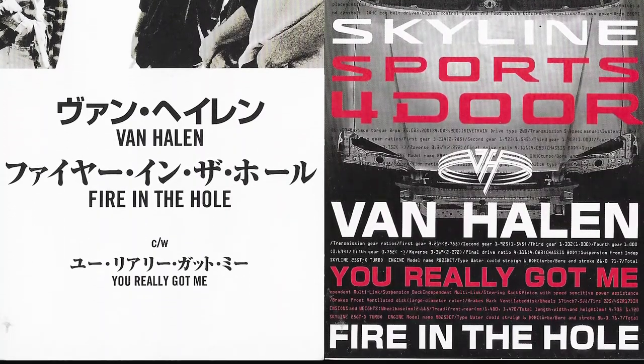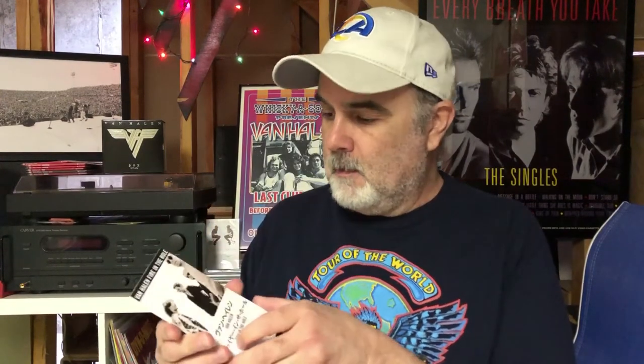This next one was put out when Gary Cherone was in the band, around 1998. This is a mini three-inch CD for Fire in the Hole, and it also has You Really Got Me on it, which is tied to a Nissan car commercial they did around 1996. It's one of those three-inch CDs that needed an adapter to play. It was a kind of odd thing from the 90s — these three-inch CDs seemed like they were made for singles but felt like a bit of a waste. It's the only thing I have for Van Halen 3.